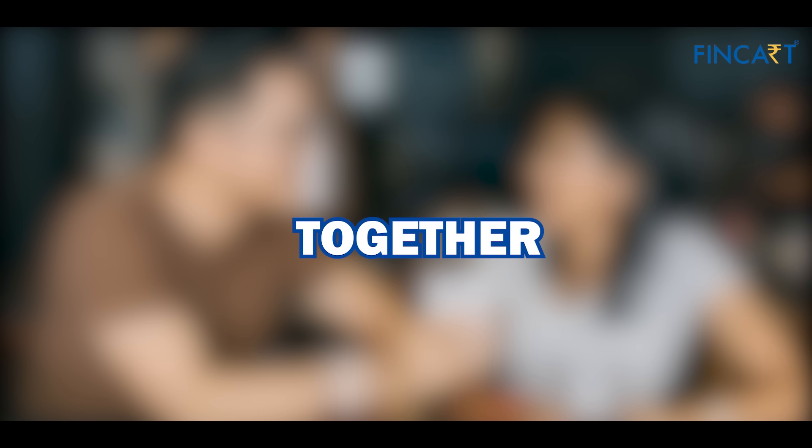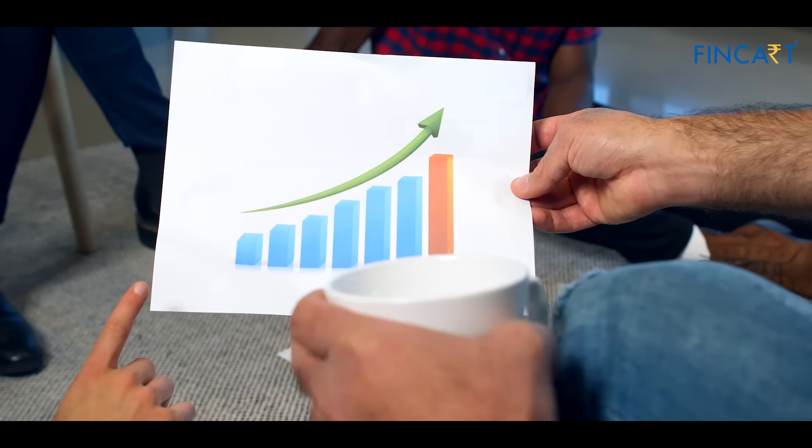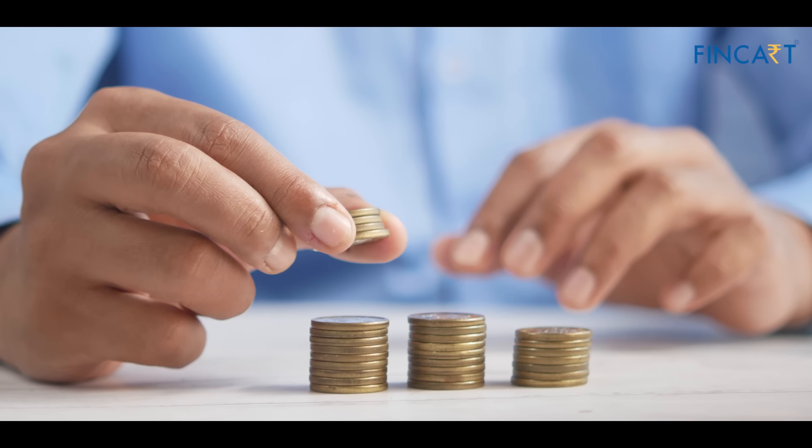Sixth, decide on an investment strategy. Decide how you will invest as a couple — will you make investment decisions together, or will one partner take the lead? Be sure to communicate regularly about your investments.